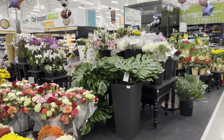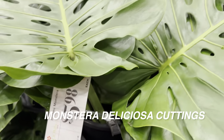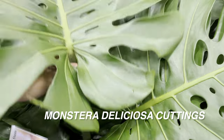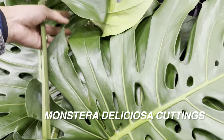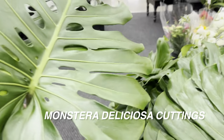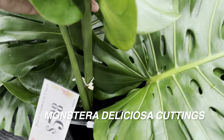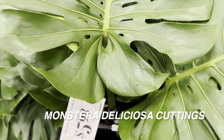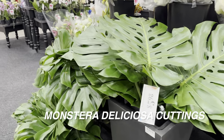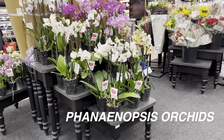Look at this — fenestrated Monstera deliciosa leaves as cuttings for $5.98, you get two. I was thinking maybe you could propagate these in water. Let me take a closer look. It looks like they cut it above the node, so these are beautiful Monstera deliciosa leaves, but unfortunately they will never root because there's no node present.